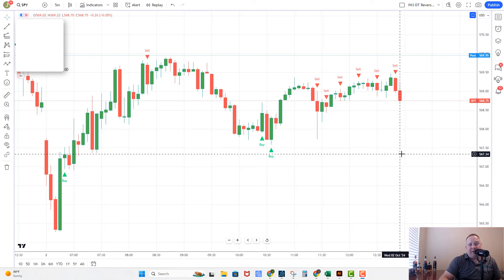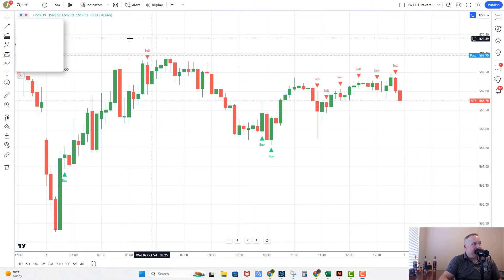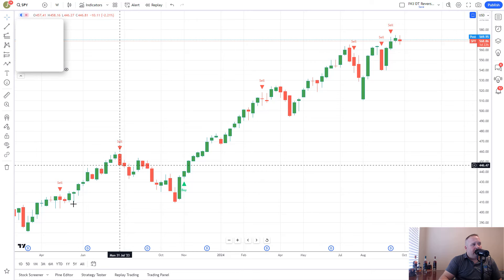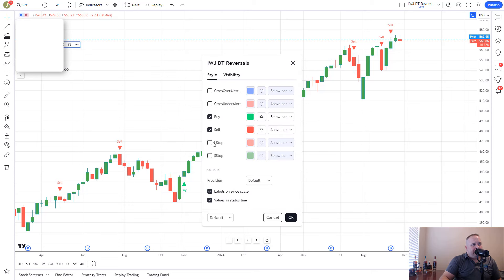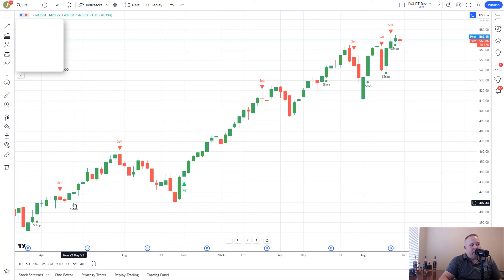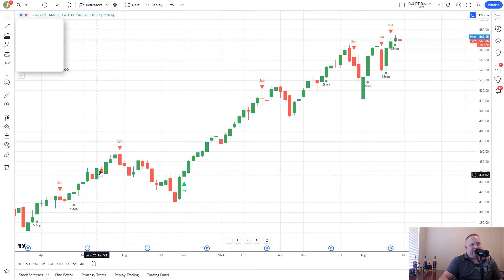One of the questions I got was: if the indicator is so good, show us a big picture view to confirm trend. I'm happy to do that because the big picture is where you get your swing trades. We use the weekly, so we go down to the one-week chart. On the weekly chart, trading is a little different — once you get a stop after a move up and a sell signal, that is a strong indication of continuation in the market, so you can continue being long.